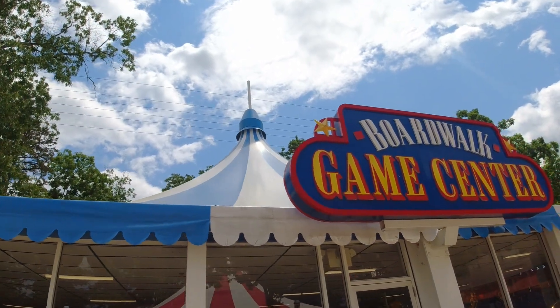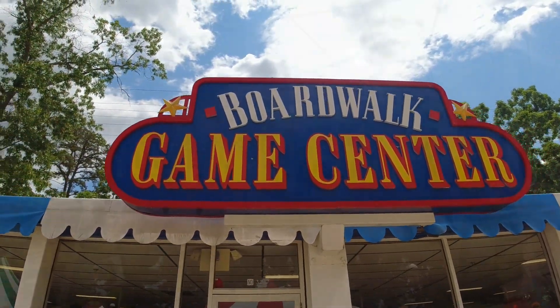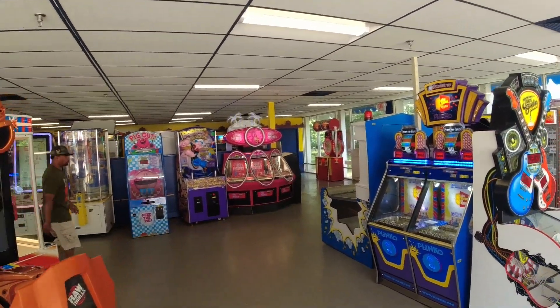There's no shortage of arcades. Here's the Boardwalk Game Center. Look at all the games in here — they've got a ton of stuff.